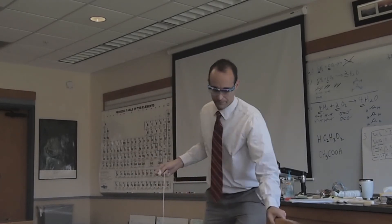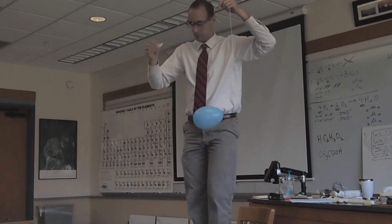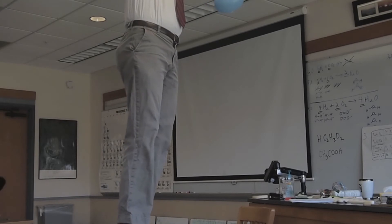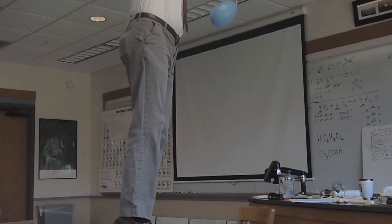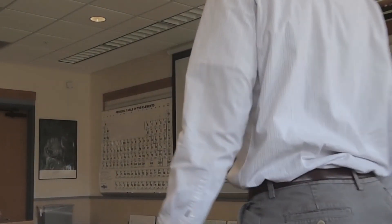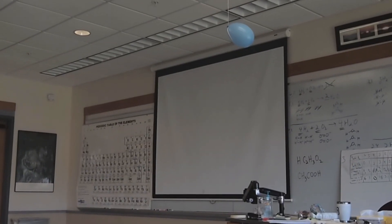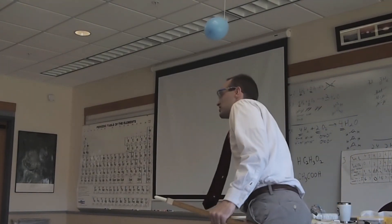Now this one — you'll notice I have to kind of hang it a little bit. It has oxygen in it, so its density is different. It's going to be louder. This one has as close to a 2-to-1 ratio of hydrogen to oxygen as I can get.